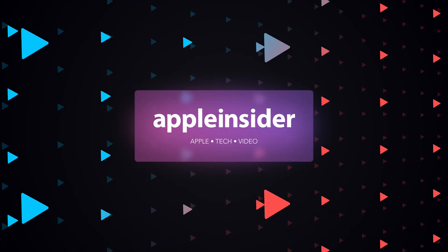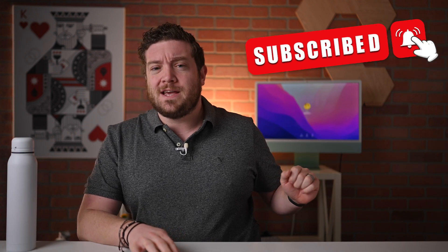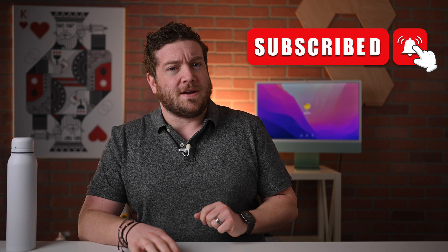We've got to talk about it. Is the entry-level MacBook Pro still worth it? Welcome everybody to Apple Insider. It is Andrew here and you can find me on Twitter at Andrew underscore OSU. If you haven't done so already, please go ahead and subscribe and enable those notifications so you don't miss a single video.